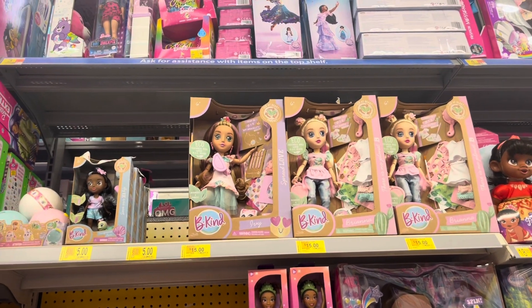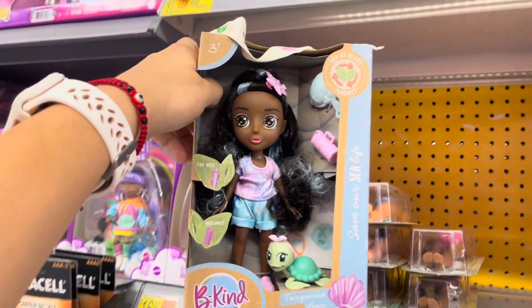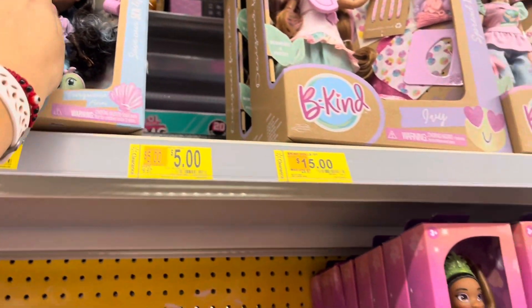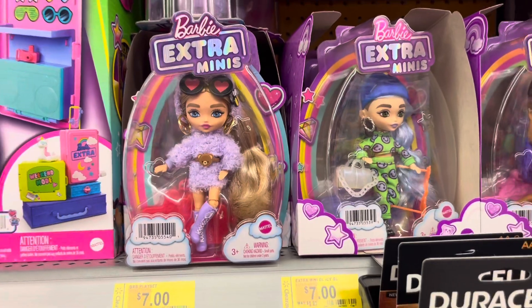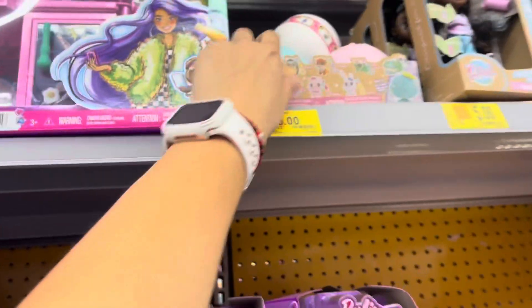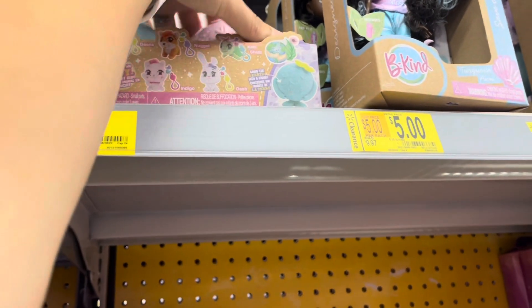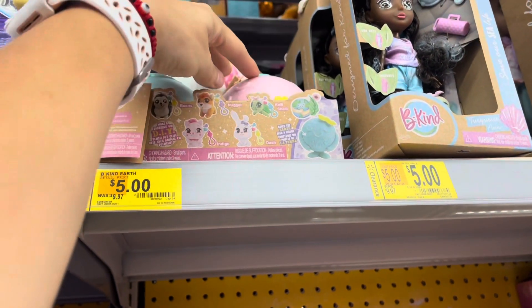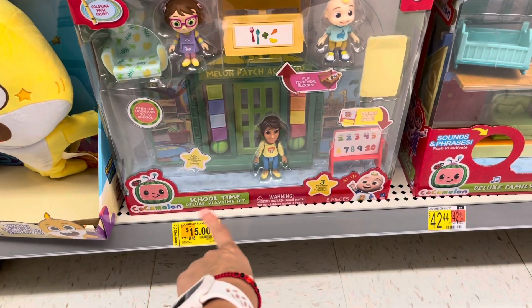Those dogs are super cute — they have it for fifteen dollars and a mini size for five dollars. These were ten, and these are five. There's also — I think it's Be Kind from Ellen — down to fifteen dollars. It's the little playset, the School Time Deluxe Playtime Set. I think it was like $27 originally.